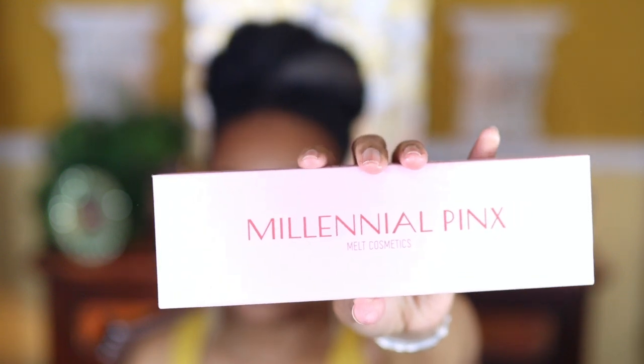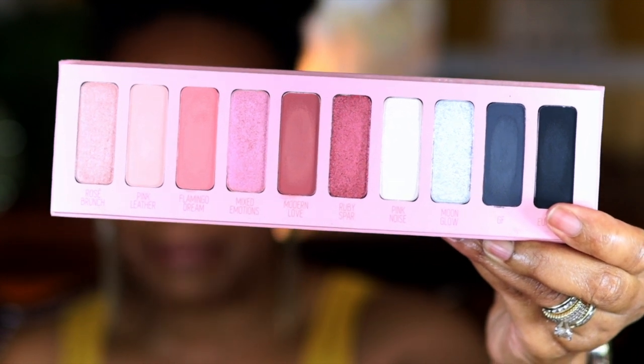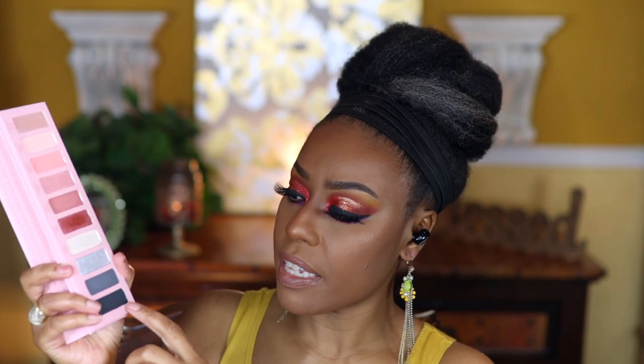The next one is the Millennial Pinks palette — here it is right here. This too is by Melt Cosmetics and if you all know me, you probably already know why I picked up this palette. Here are the shades — they're really pretty. This is a really pretty pink palette and I do like the fact that they included a black and a gray. I have had some people tell me that they don't like this palette and I've seen some reviews where people didn't like it, but I have to see for myself. Plus the fact that it's pink — you know I love pink.